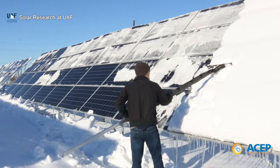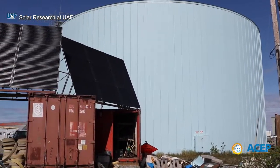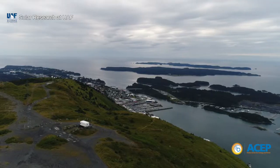Testing solar PV installations in Alaska's extreme conditions also provides unparalleled opportunities for troubleshooting and refining options for other remote and isolated communities, islands, and military bases around the world.